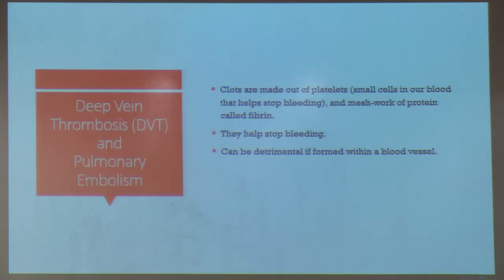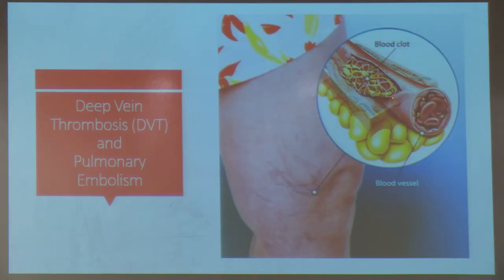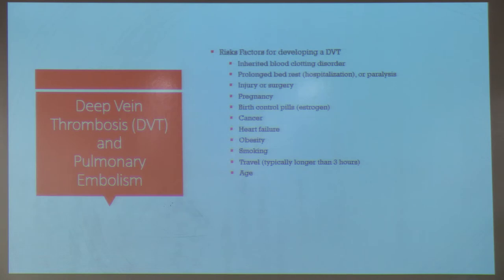Blood clots are formed from platelets and a meshwork of protein predominantly composed of fibrin. This is actually beneficial — it's how we stop bleeding when injured. When stabbed or cut, platelets and proteins are activated to form a clot and prevent blood loss. However, if a clot abnormally forms within a blood vessel, it can be dangerous and life-threatening. This image shows red blood cells, fibrin strands, and yellow platelets making up a clot.